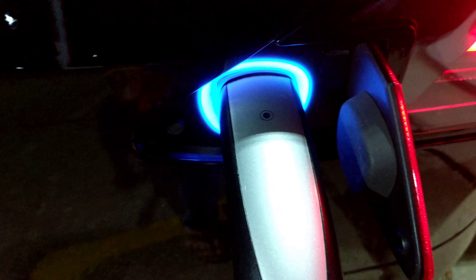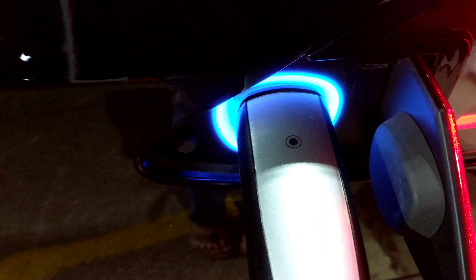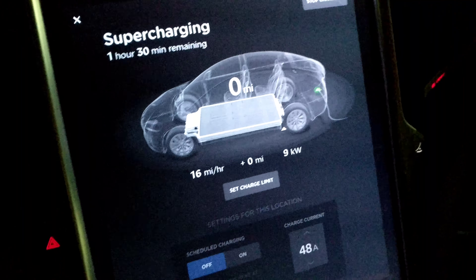We just stopped — it was probably six or seven miles left. We stopped to eat dinner, came back to the car, and now it's zero. I'm going to turn this off to save electricity. It's still showing zero miles. I'm just taking it easy.